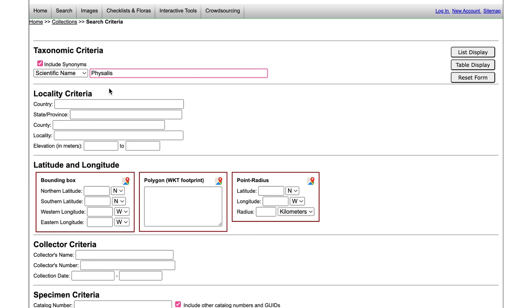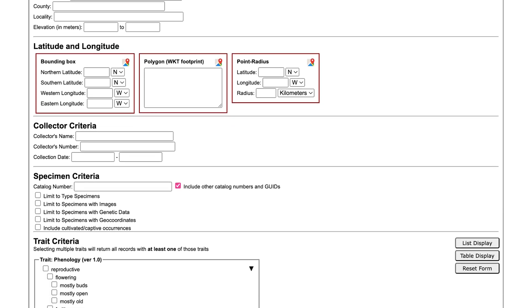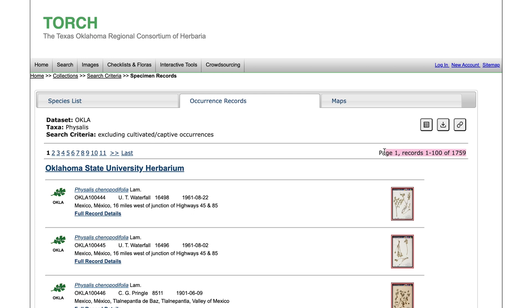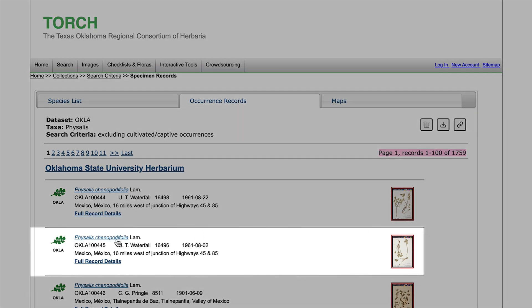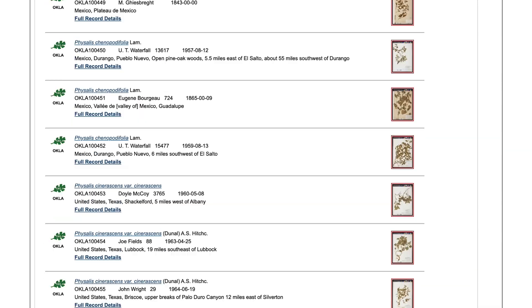Is this something anybody can do? This is the public face of the portal, so anybody can search by scientific name, by localities, by collectors, many different criteria. And when I do this, I pull up 1,738 records, which are the number of digitized specimens of ground cherries that we have in our herbarium. Because of Waterfall's work, we have specimens from Mexico and all over the world — one of the best collections of this genus in the world. Because the current digitization project is focused on Texas and Oklahoma specimens, let's take a look at one of these ground cherry specimens that was collected in Texas.